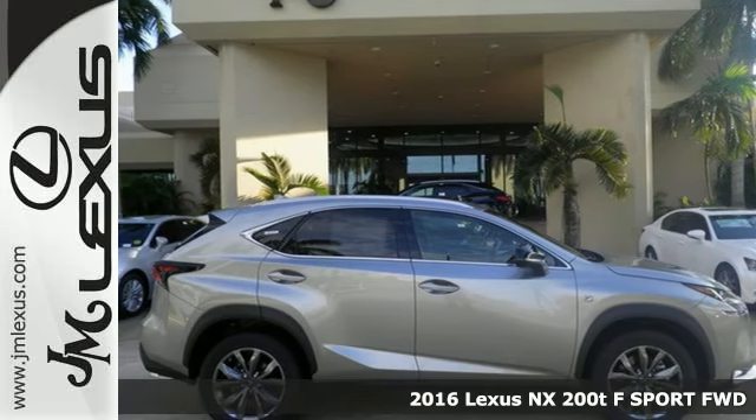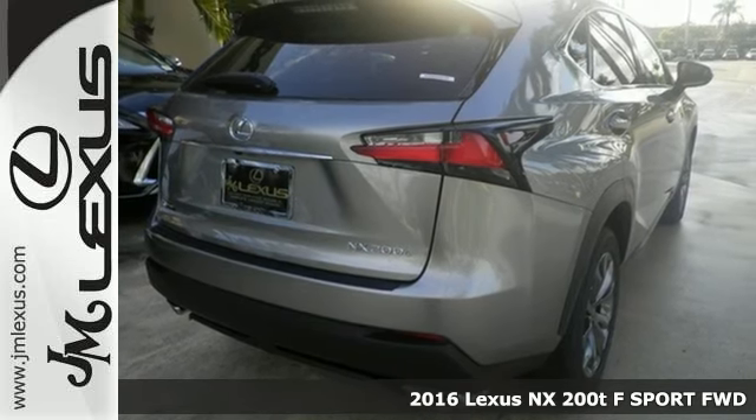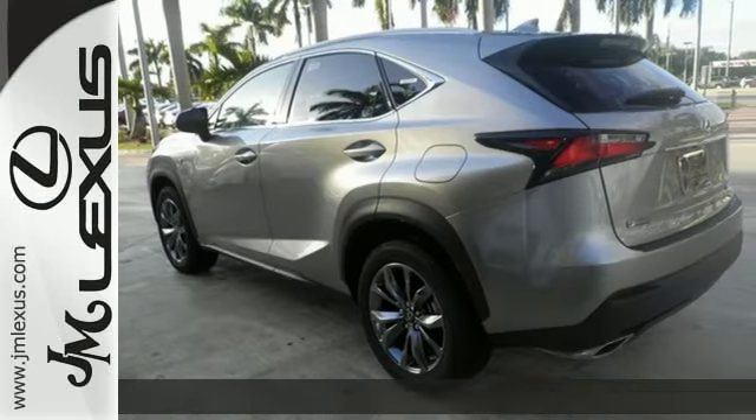It's a 2016 Lexus NX200T. The exterior design ignites your passion for driving and smart access gets you on the road in a flash.